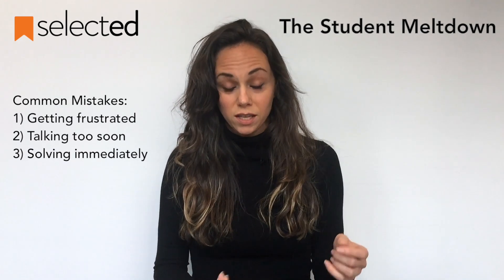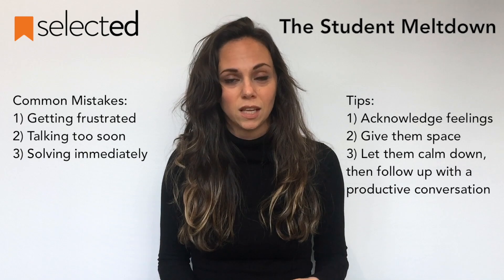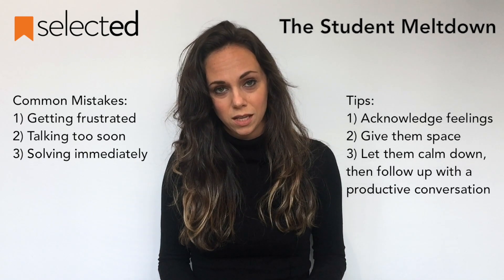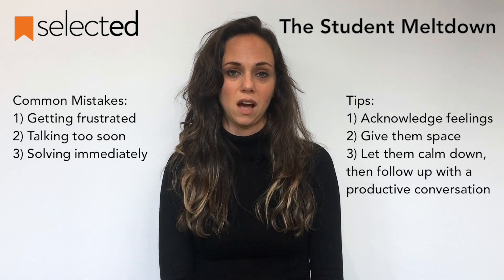What you need is one of two things: either validation of your feelings or space. So give the student space. Unless there's an emergency or the student is being unsafe, the conversation can wait. Give them space until they've calmed down, and then you can have a productive conversation.